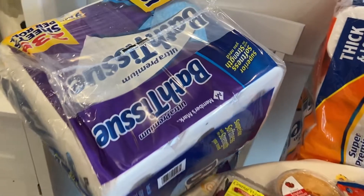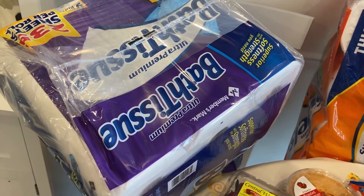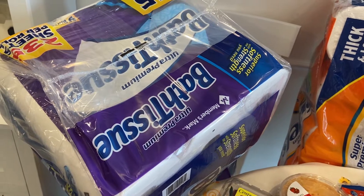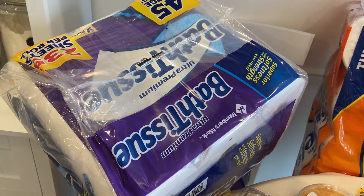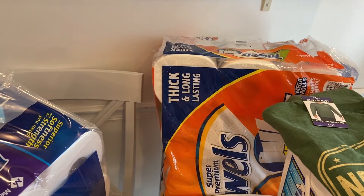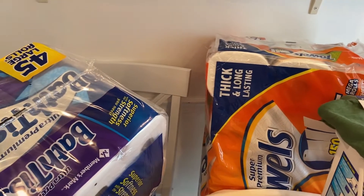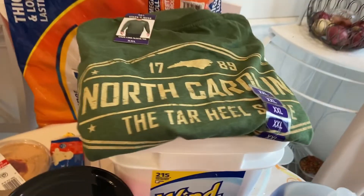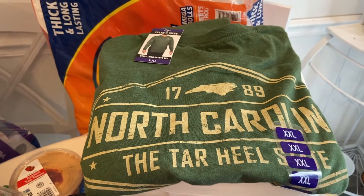For Sam's Club, I got some bath tissue — I always grab bath tissue if they have it on hand because sometimes they're out. I picked up paper towels too; I love their paper towels and toilet paper. I got Doug a North Carolina Tar Heel shirt — it was less than ten dollars, so that was a good deal.